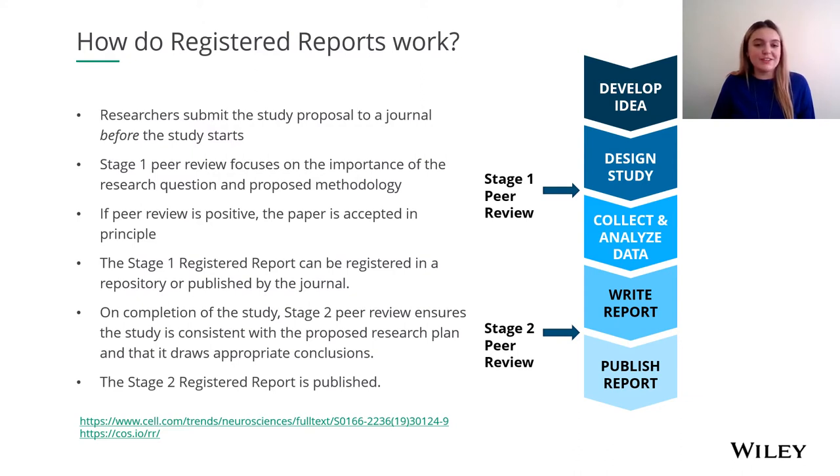If the peer review of that is positive, the paper is accepted in principle. Once the paper is accepted in principle, the stage one registered report can be registered in a repository or published by the journal. On completion of the study, stage two peer review checks that the work is consistent with the proposed research plan and that it draws appropriate conclusions. Providing that the study is consistent with what was laid out in stage one, the stage two registered report is then published. This can also be linked to the stage one report if the two were published at separate stages.